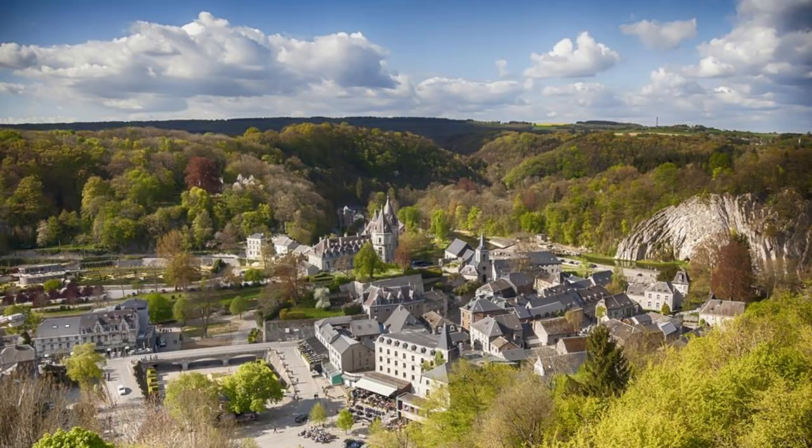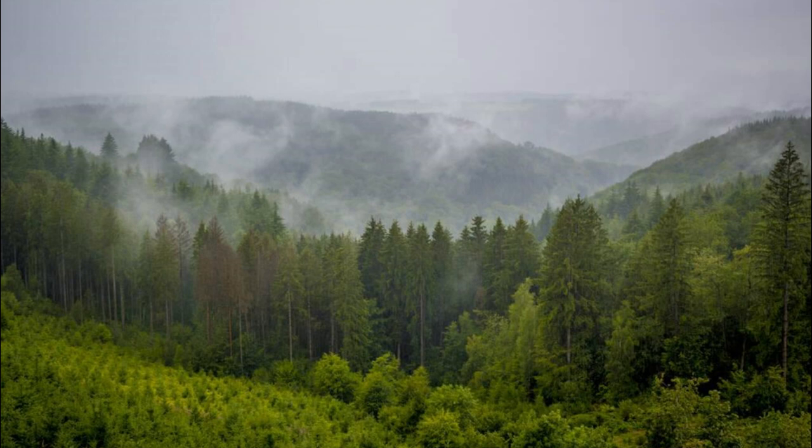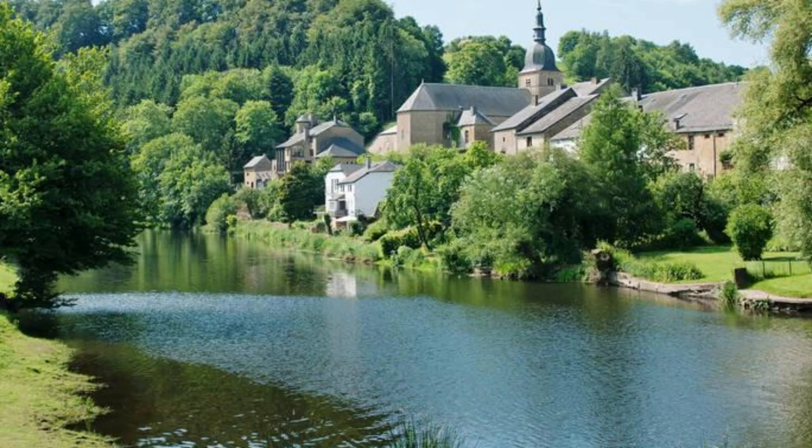Escape to the tranquility of the Luxembourg Ardenne, a pristine wilderness of dense forests, rolling hills, and meandering rivers. Explore its vast network of hiking and cycling trails that wind through breathtaking landscapes and tranquil villages. Discover hidden gems such as the Our Valley, the Sûre Valley, and the Islek region, where natural beauty and rural charm abound. Immerse yourself in outdoor activities such as fishing, kayaking, and wildlife watching, and reconnect with nature in its purest form. The Luxembourg Ardenne is a haven for adventurers and explorers seeking serenity and solitude.